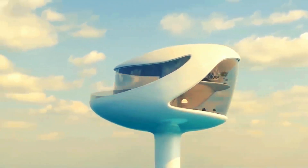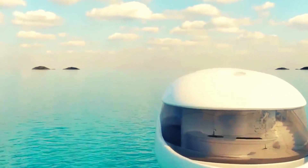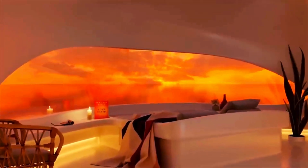Seapods are designed with sustainability in mind. Equipped with solar panels, water filtration systems, and built from eco-friendly materials, these floating homes are completely off the grid.